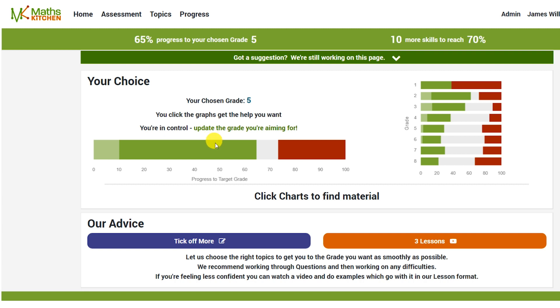And you can choose whether you want the site to choose topics for you that are going to be around about your level, or you can choose the level of topics that you want from that right-hand side there as well.